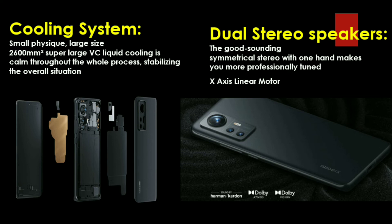It supports Dolby Atmos for an enhanced hearing experience. There is an X-axis linear motor for gaming performance, giving a super vibrant haptic feel. You can feel immersive feedback during shooting and racing games.